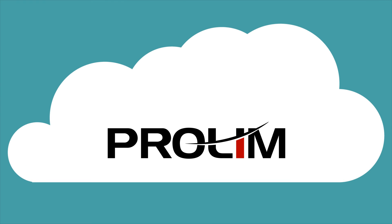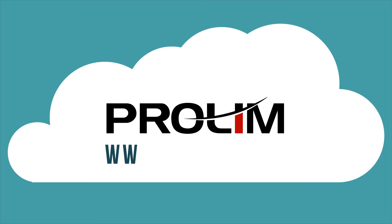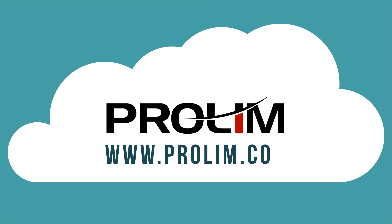Check out our website for more information on the product. Log on to www.prolim.com.